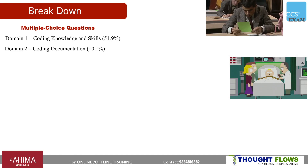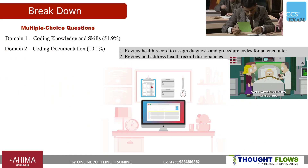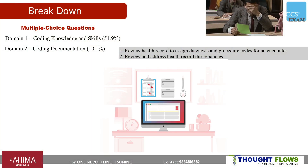Coming to the second domain, coding documentation — you need to check how to code a health record to assign proper diagnoses and procedures, review the entire documentation, and address any health record discrepancies. The weightage for this domain is 10.1%.